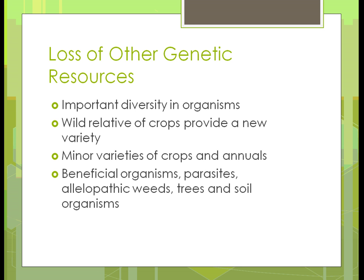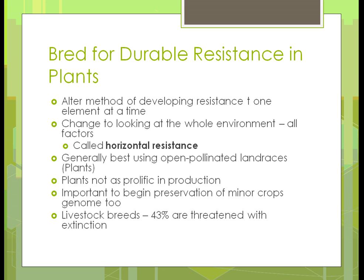Loss of other genetic resources: it's important that we have diversity in organisms — we talked about that for the spread of pests and diseases. We need wild relatives of crops to provide new variety — something that will help get us more diverse. We need to have minor varieties of crops, some annual crops, and we need to find a way to get beneficial organisms back into the ground — trees, soils, and other organisms.